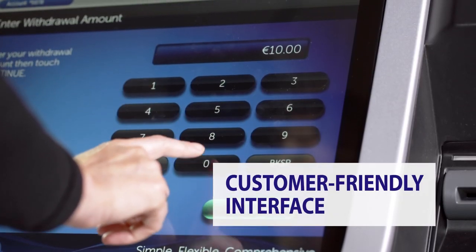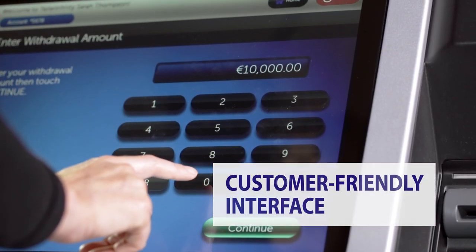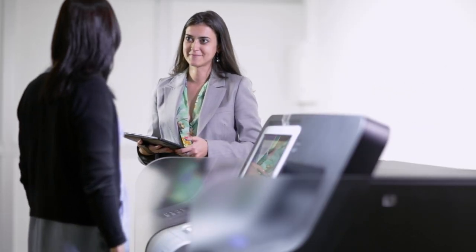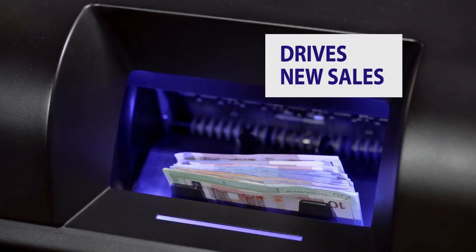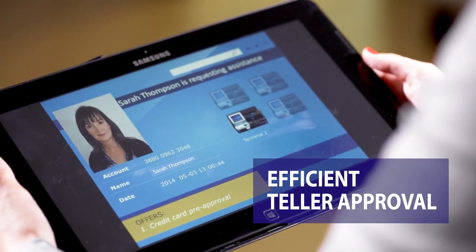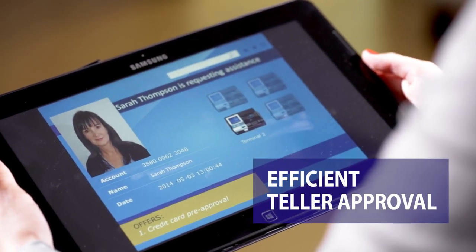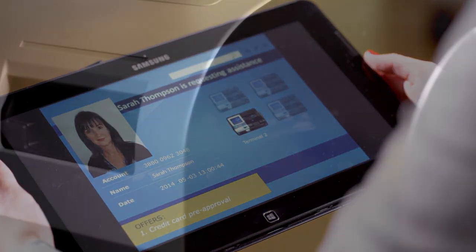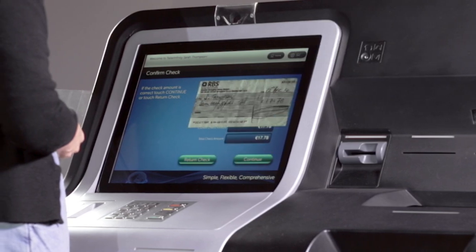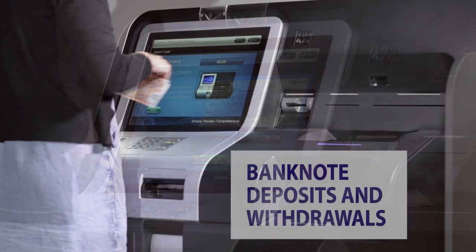Teller Infinity's intuitive interface encourages adoption and assures customers that assistance is always on hand. The solution improves teller availability, facilitates face-to-face customer interaction and provides additional sales opportunities. And by using a simple tablet device, one teller can support multiple in-branch Teller Infinity systems. Thanks to powerful technology, any transaction commonly performed by a teller is easily migrated to Teller Infinity.